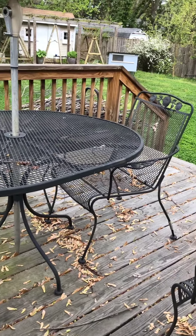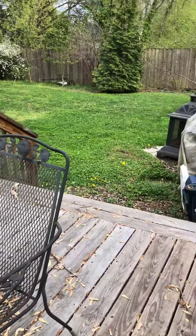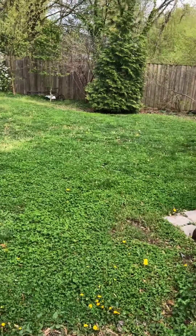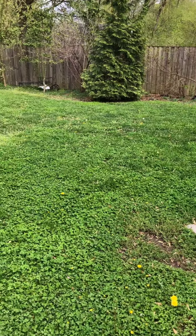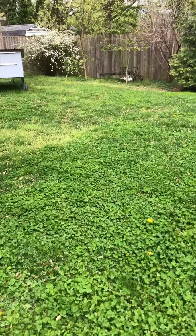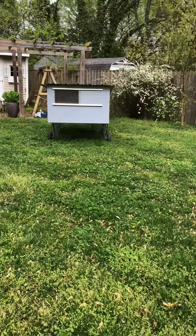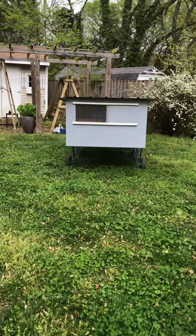Hi friends. I wanted to show you where the chicks are going to go when they get to be bigger. This is day five of the chicks, and when they're older and the weather's a little warmer, they're going to go into this chicken coop. It's called a chicken lounger. It's very fancy.